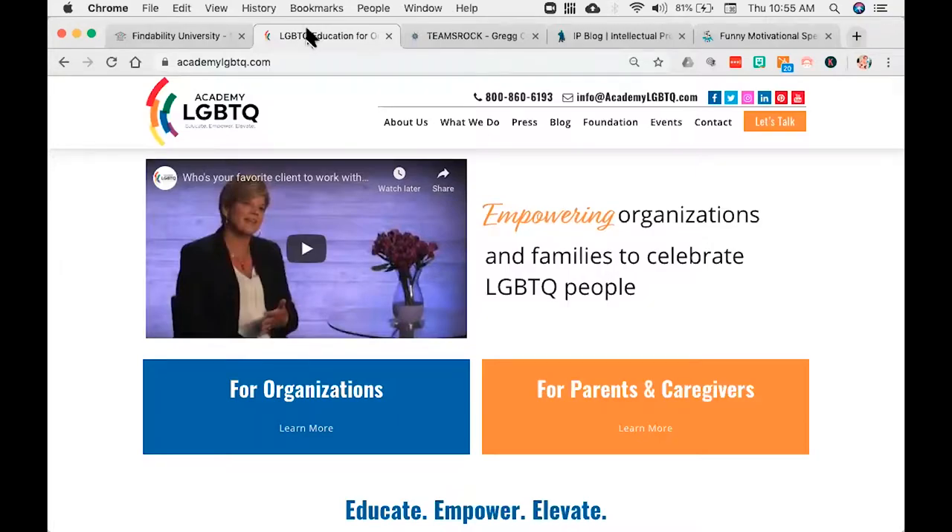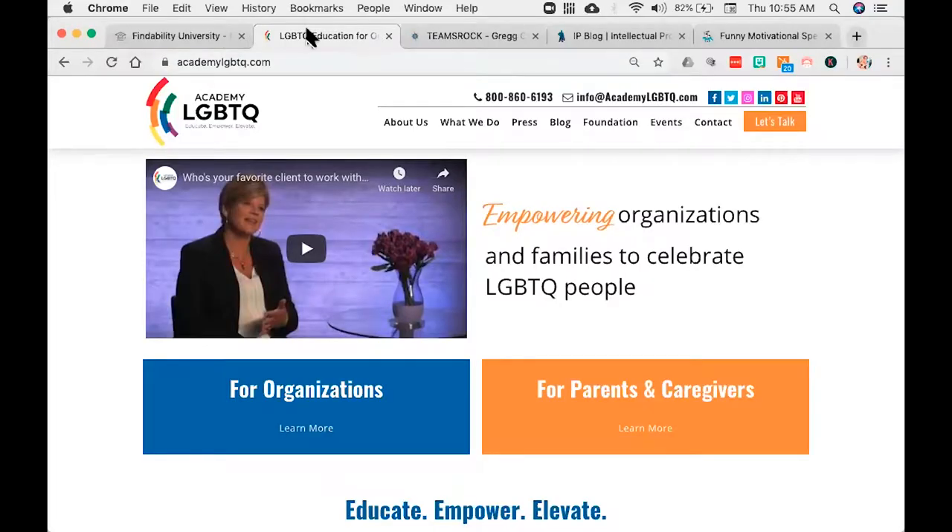This is one of our clients called Academy LGBTQ. What we chose to do on this one is put in a video of Joni Stacey talking about her history with the LGBT community and her daughter who transitioned when she was in kindergarten — a great story. I highly suggest you visit academylgbtq.com. You'll notice we've got 2 what we call personality indicators — who are you is really what we're saying. When you come to the website, you'll see: are you an organization? Are you a parent or caregiver? It's important to make sure that those people feel like they are being addressed specifically and personally.